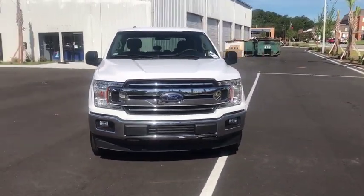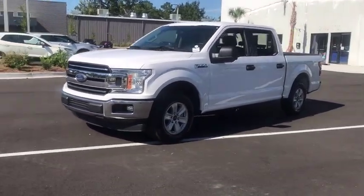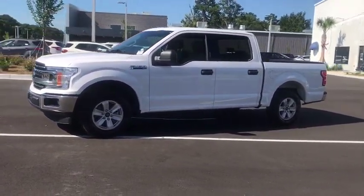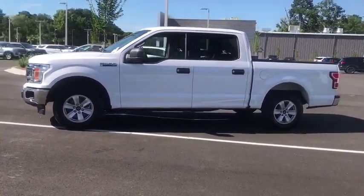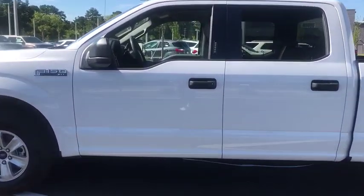Stop by and take a look at the 2018 Ford F-150. A Ford F-150 knows how to handle any situation. It's built to follow orders. No whining. This vehicle has less than 35,000 miles.